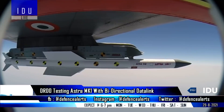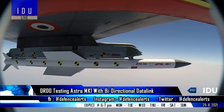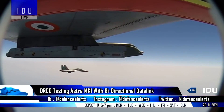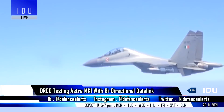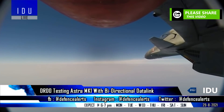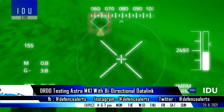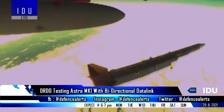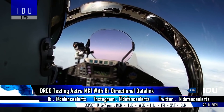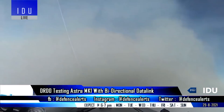The DRDO is testing the Astra Mk1 launcher with a bi-directional data link. The Astra launcher with two-way data link will allow mid-course correction, retargeting of enemy aircraft, and buddy mode engagement while the Astra missile is in flight. The data link will also allow transmission of information such as kinematic status and target acquisition by the missile seeker, increasing the kill probability of the indigenous air-to-air missile.